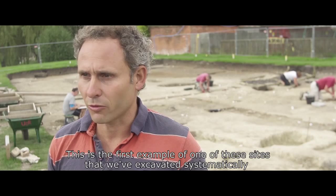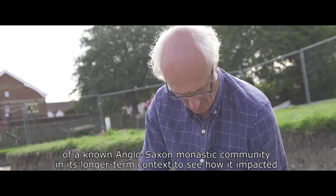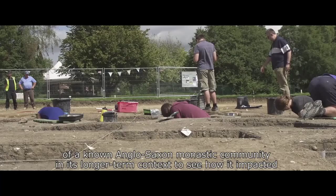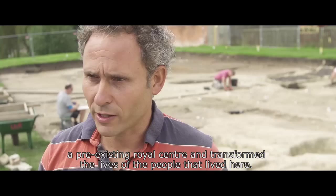This is the very first time that we've been able to put the archaeology of a known Anglo-Saxon monastic community in its longer-term context, to see how it impacted a pre-existing royal centre and transformed the lives of the people that lived here.